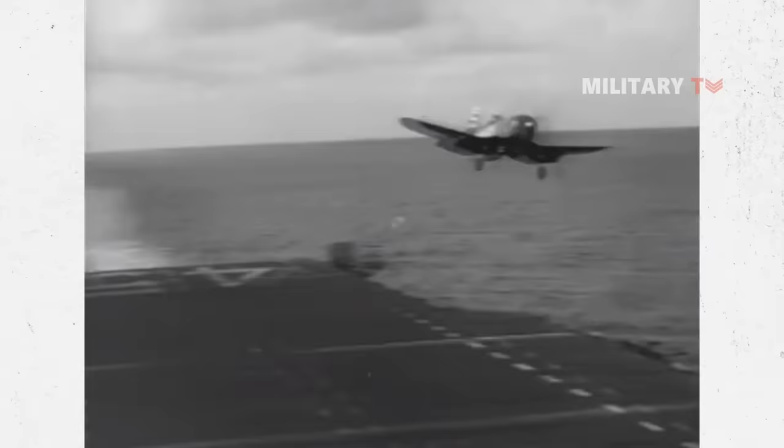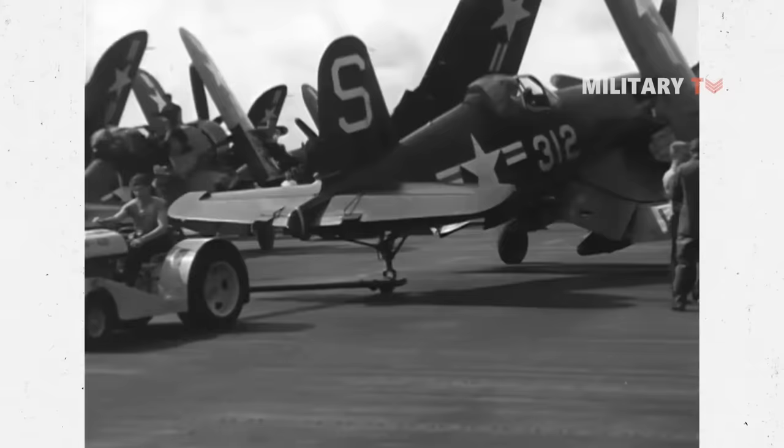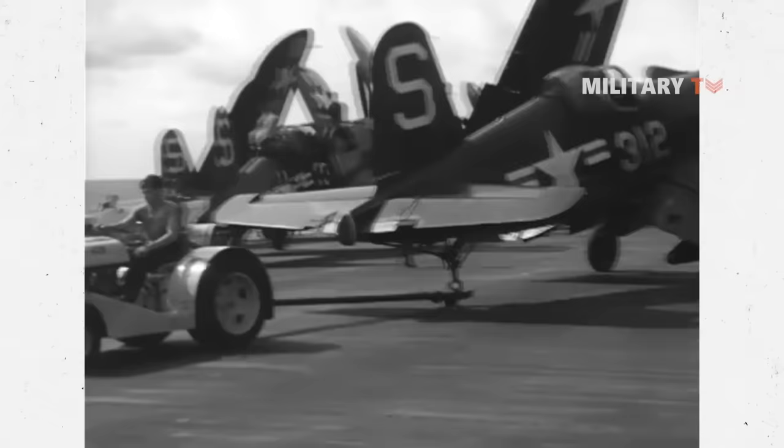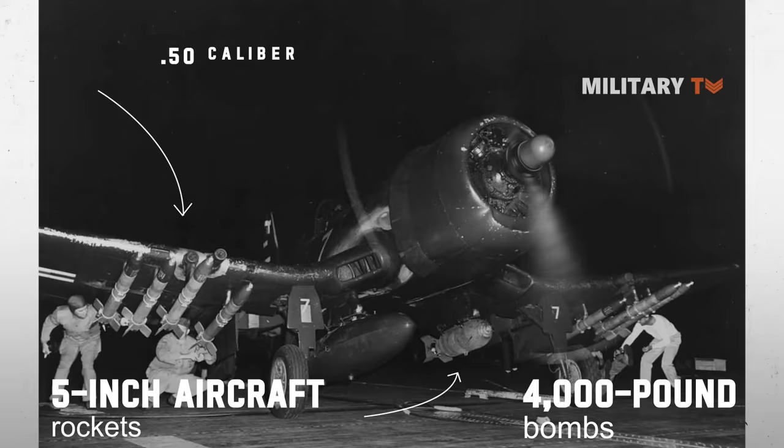This fighter's maximum range was 1,560 miles, while its effective combat range was 900 miles. The Corsair possessed excellent agility and lethal weaponry — it could carry 4,000-pound bombs or eight 5-inch aircraft rockets as a fighter bomber, and was also armed with six .50-caliber Browning machine guns and four 20-millimeter AN-M3 cannons.